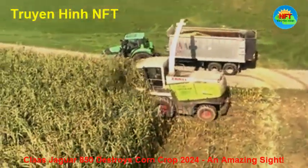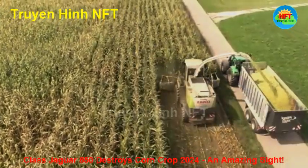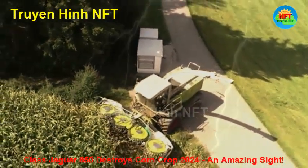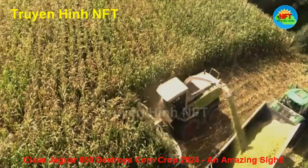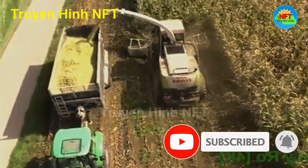Corn cutting season 2024 is not only a harvest season, but also a testament to the progress of agriculture. With a combination of modern technology and hard work, LU Krumm and his team have shown that agriculture is not only a traditional profession, but also a field full of potential and innovation. Thank you for watching, and see you in the next interesting agricultural videos.